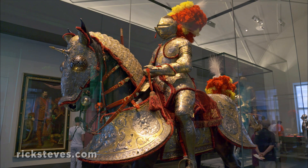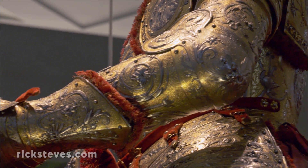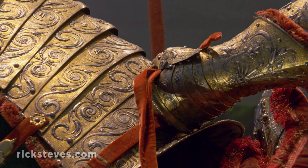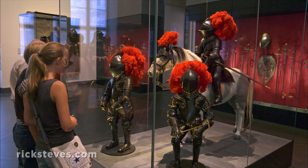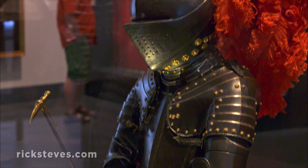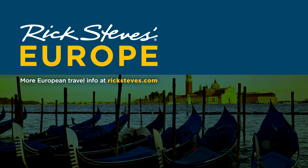This ensemble, designed for formal parades, not actual battle, is considered the prize of the collection. And the little princes needed their armor as well.